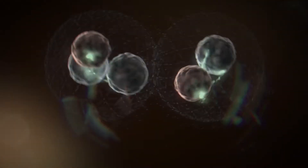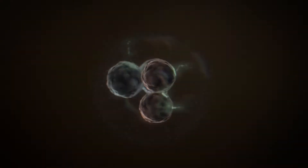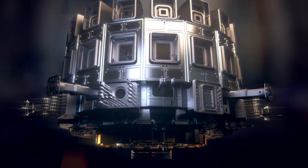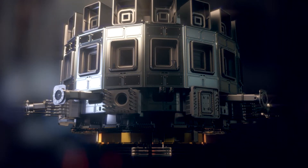ITER is an experiment to verify the technical and scientific feasibility of fusion as an energy source. The ITER plasma will reach 150 million degrees, but there are still many uncertainties on the performance of a neutral beam injector suitable for heating the ITER plasma.